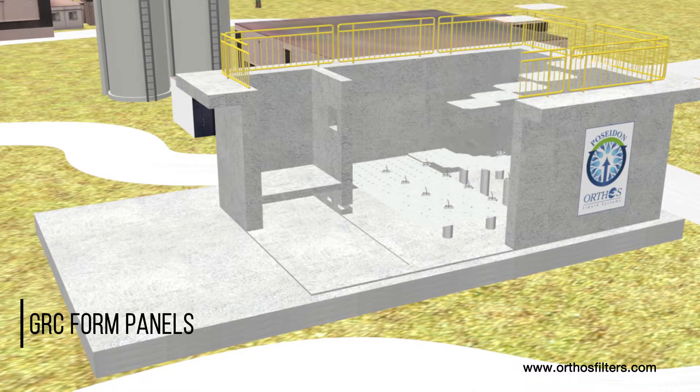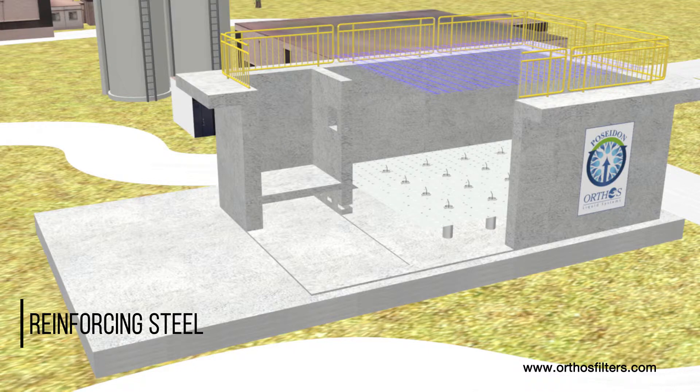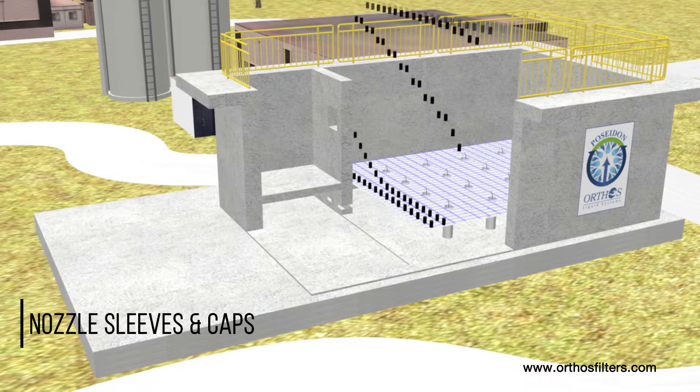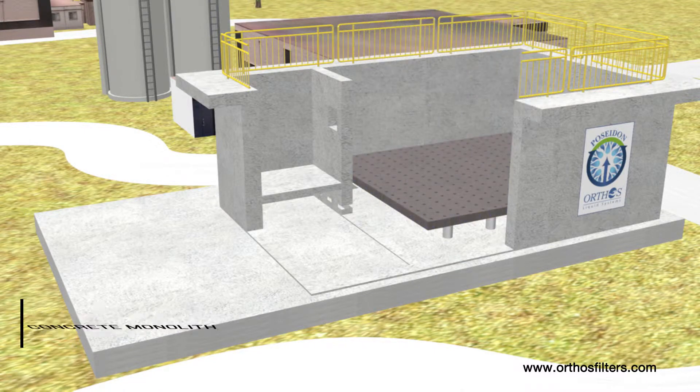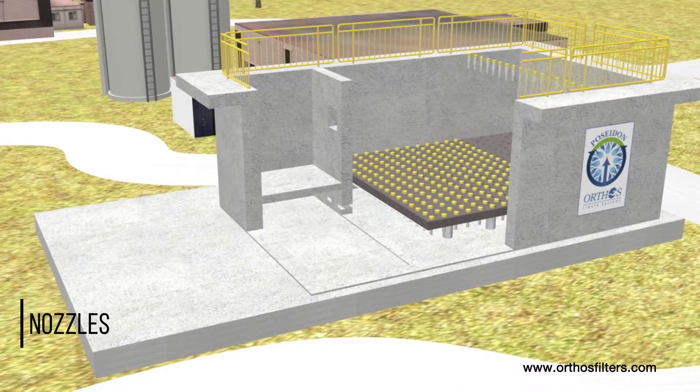Poseidon's Centurion underdrain is straightforwardly constructed with Orthos' GRC form panels set on piers with starter rebar floor anchors. Reinforcing steel tied on 6-inch centers and also doweled into the filter wall is integral to an elevated concrete monolith that becomes part of the civil structure.